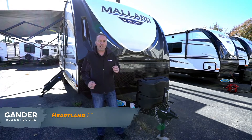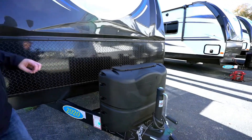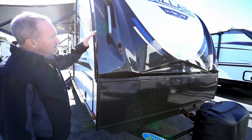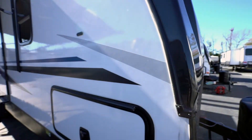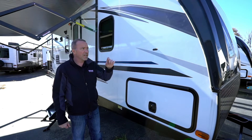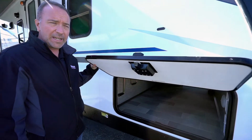Here we are on the outside of the 2020 Heartland Mallard M26. We start up front with two 20-pound propane tanks, then the diamond-plated rock guard right below this beautifully built, solid fiberglass end cap — really good construction. With the 2-inch laminated foam core walls and 4-inch roof insulation, you're going to do a great job keeping the elements you want out, out, and the ones you want in, in.